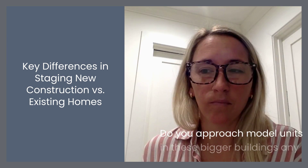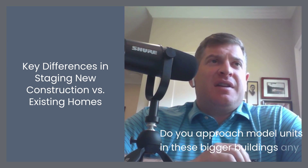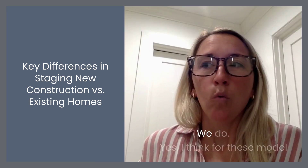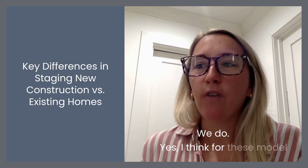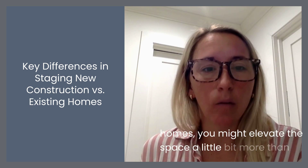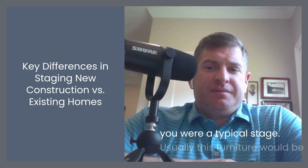Do you approach model units in these bigger buildings any differently than you would a singular condo? We do, yes. I think for these model homes, you might elevate the space a little bit more than you would at a typical stage.